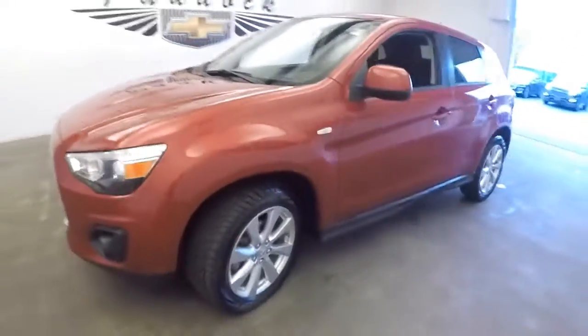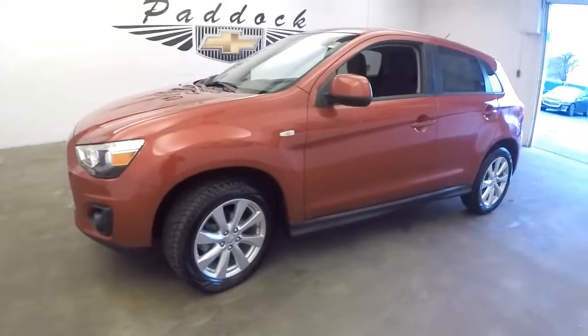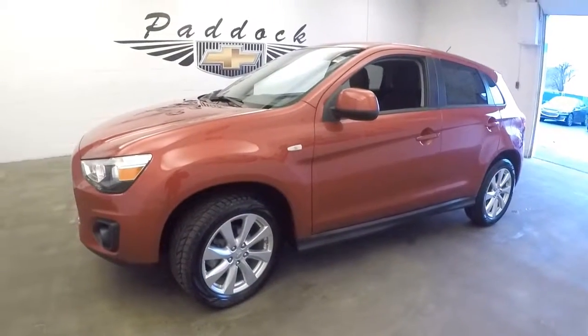To find out more about this vehicle or any of our SUVs, give us a call at 876-0945.